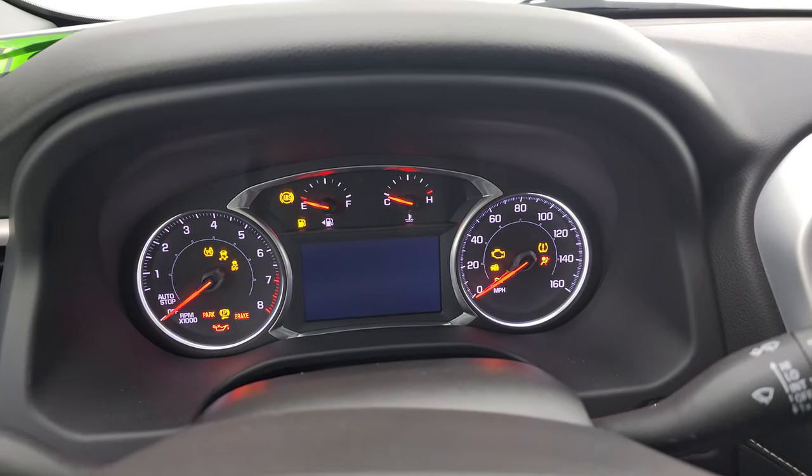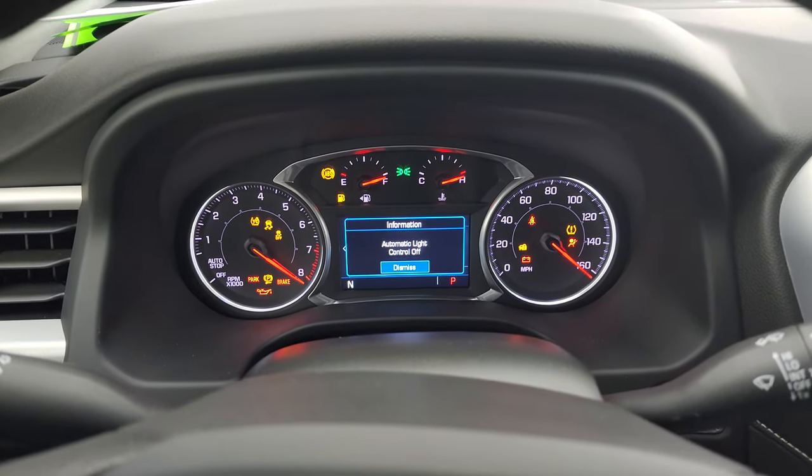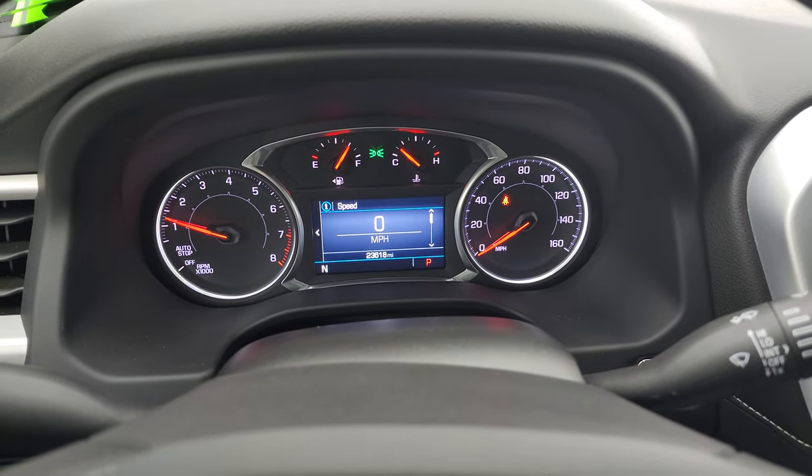We'll start it up and take a look under the hood, as well as check out all those LED lights. Starts right up — no check engine lights or anything like that.